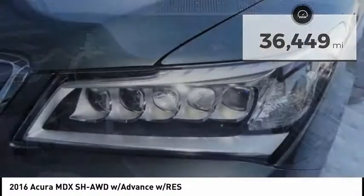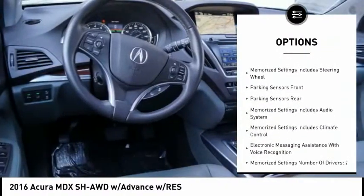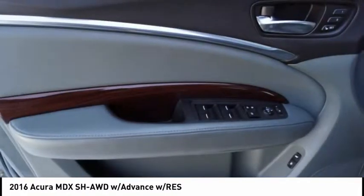Here are some of this vehicle's great options: traction control, powered driver's seat, power sunroof, backup camera, heated seats, stability control, navigation system, remote engine start, leather trim seats, and Bluetooth.